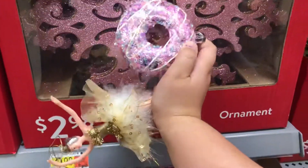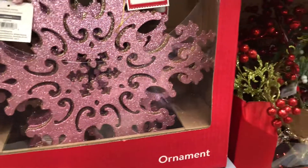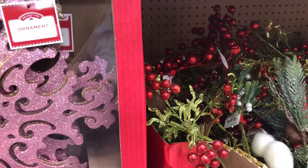All the assorted Christmas tree ornaments that they have at Walmart right now. Go ahead and subscribe to my channel — thank you!